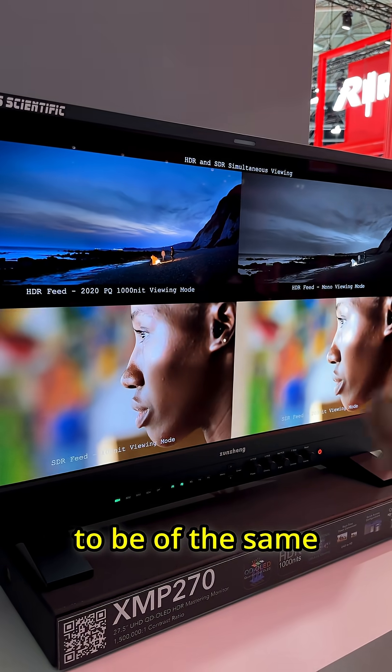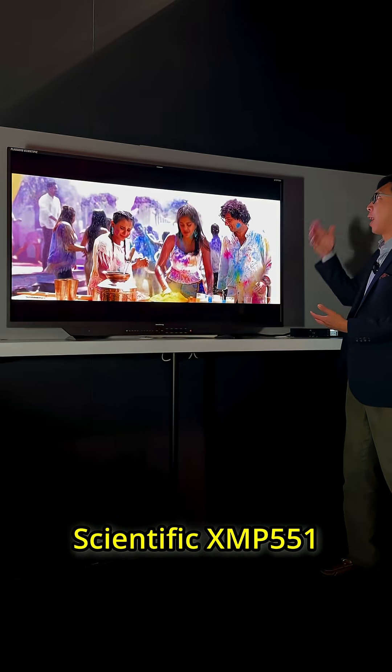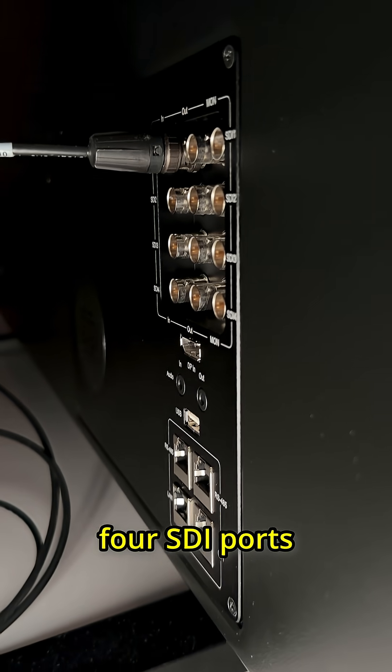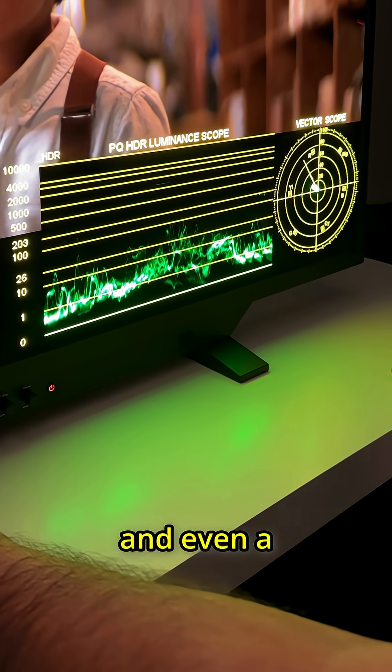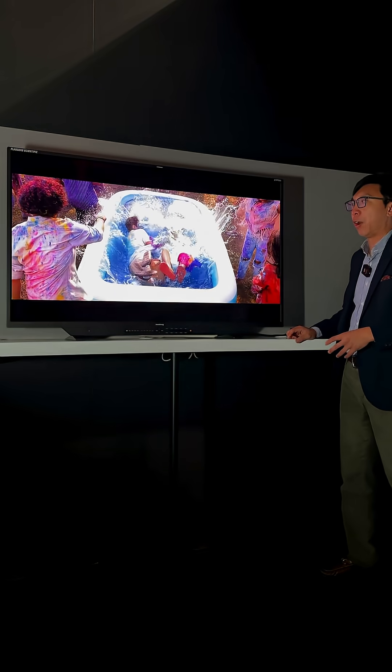All these will need to be of the same frame rate. Other features of the Flanders Scientific XMP551 include four SDI ports, a luminance scope, and a vectorscope on the monitor itself.